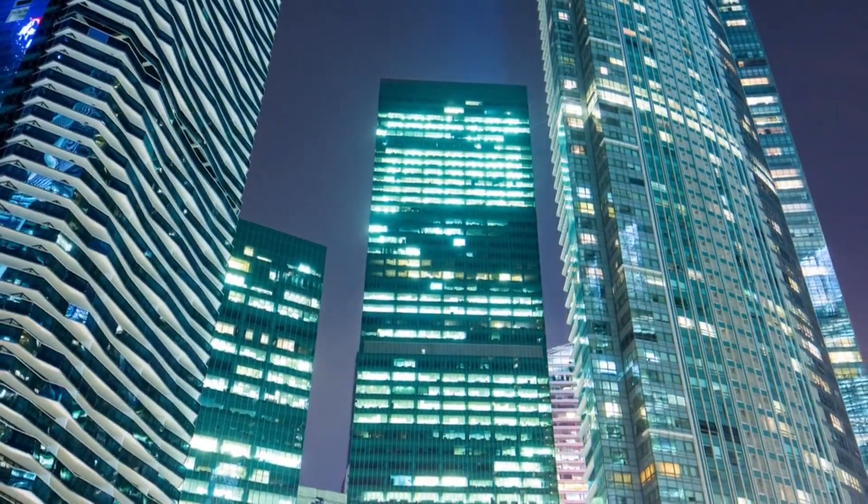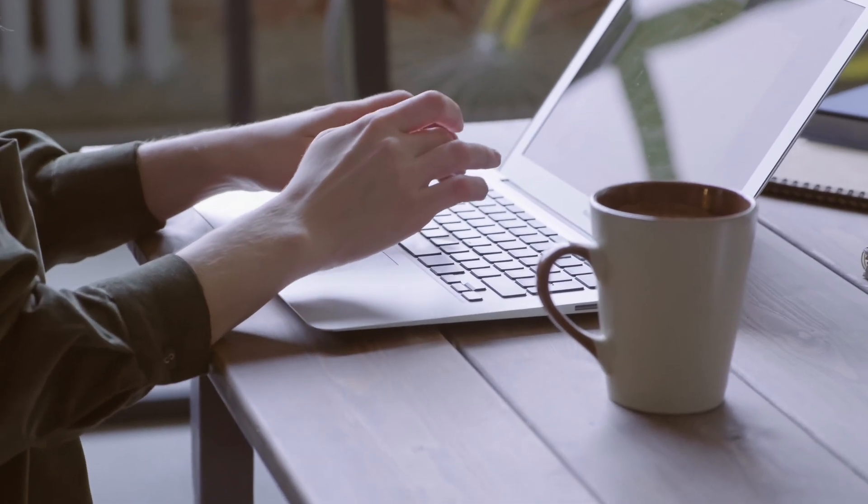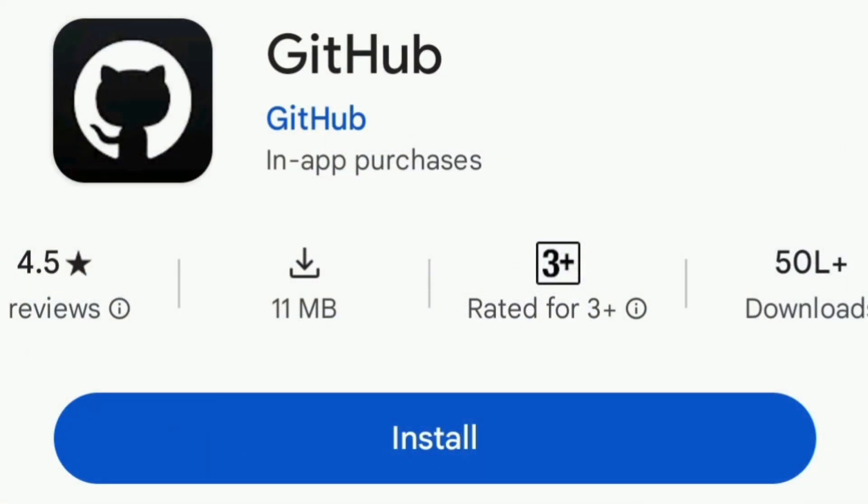Whether you are building stunning interfaces or optimizing performance, these AI tools will take your front-end skills to the next level. Let's get started. First up, we have GitHub Copilot.